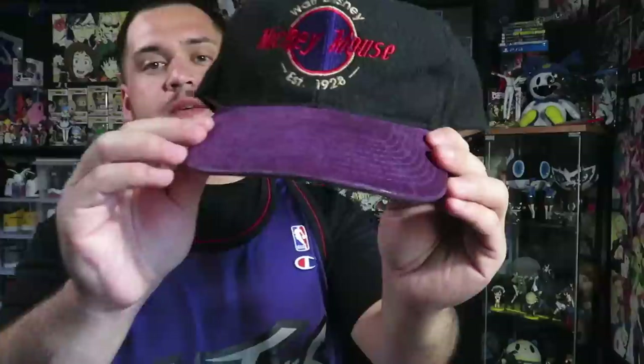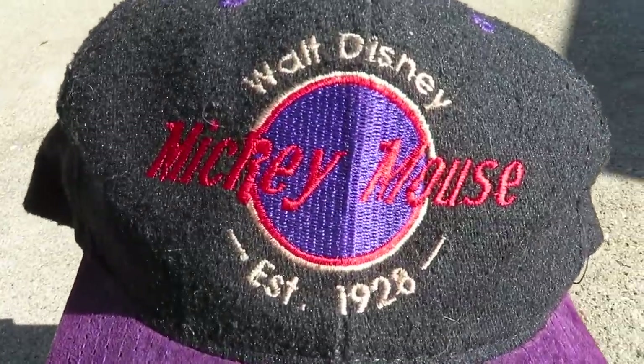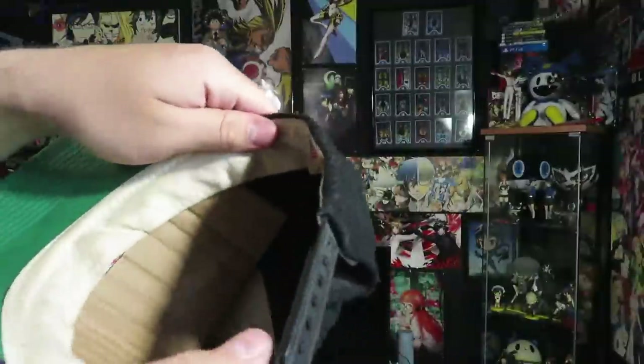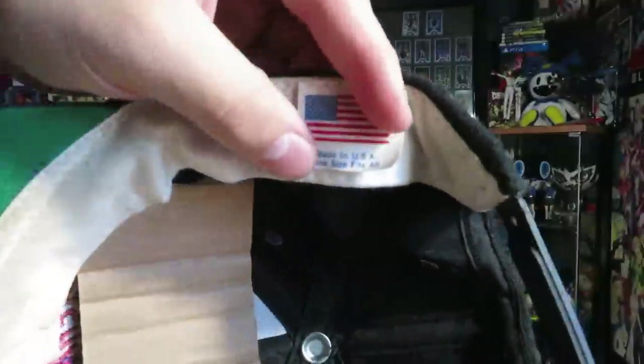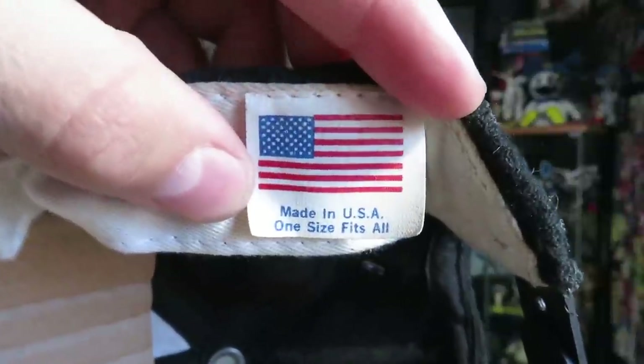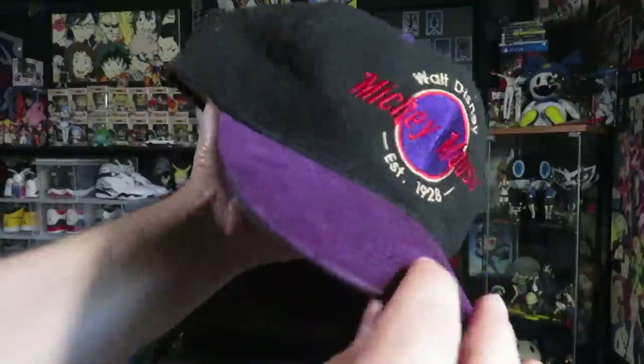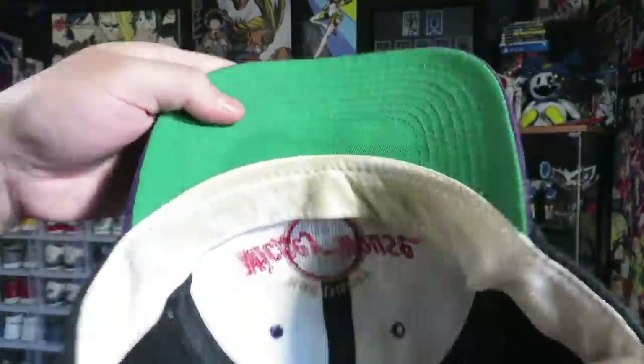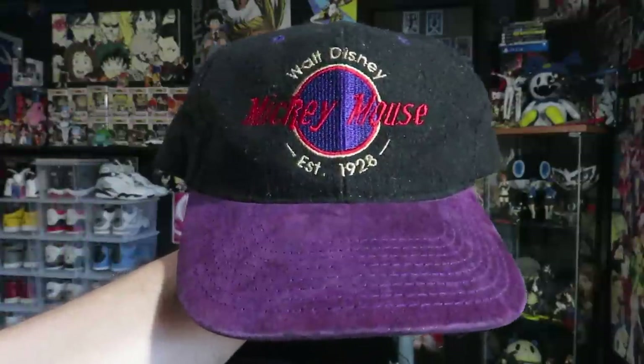Those are the video games. Now I'm gonna show you guys the three hats I got — all three for $7 total. The first two I got for $5. The first one is this Walt Disney Mickey Mouse hat — it's black with a purple suede brim, which I thought was kind of cool. It's got 'Walt Disney Mickey Mouse' felt out on the front, 'Ever Since 1928.' On the inside there's no Disney tag, just a made-in-the-USA one-size-fits-all tag, and the sweatband is a little dirty, but that's expected with old hats.